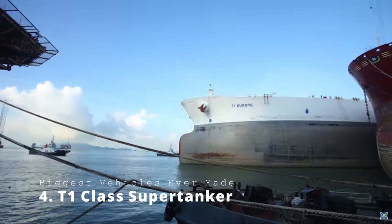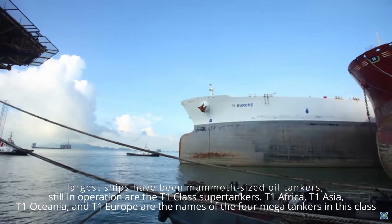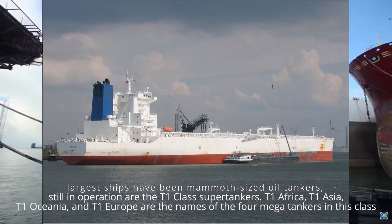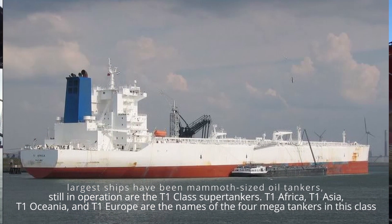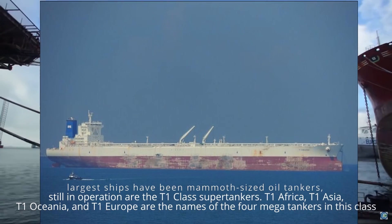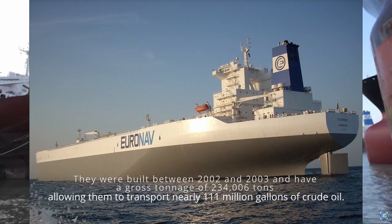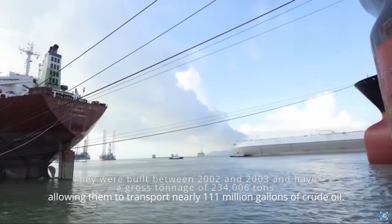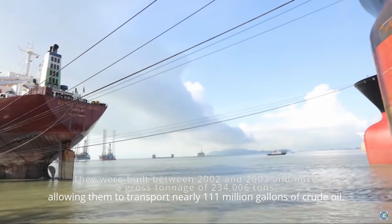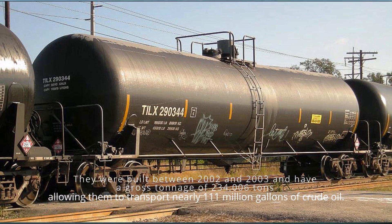T-1 Class Super Tankers. The majority of the world's largest ships have been mammoth-sized oil tankers, but the largest still in operation are the T-1 Class Super Tankers — T-1 Africa, T-1 Asia, T-1 Oceana, and T-1 Europe. These four mega tankers were built between 2002 and 2003, and have a gross tonnage of 234,006 tons, allowing them to transport nearly 111 million gallons of crude oil.